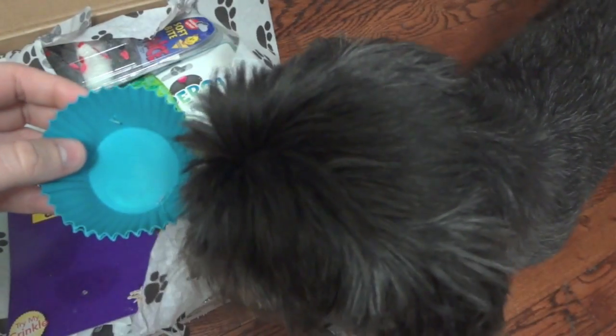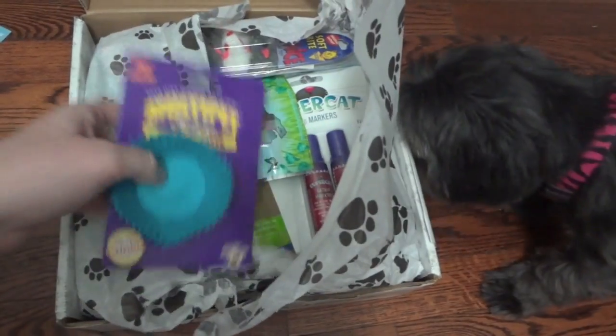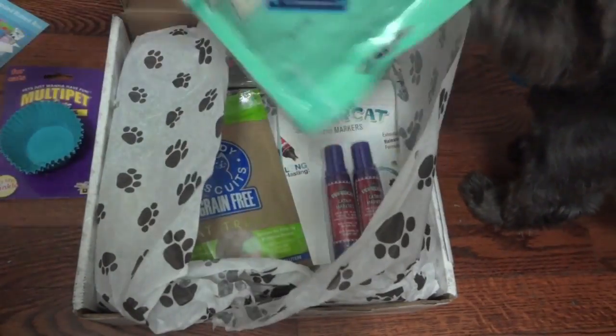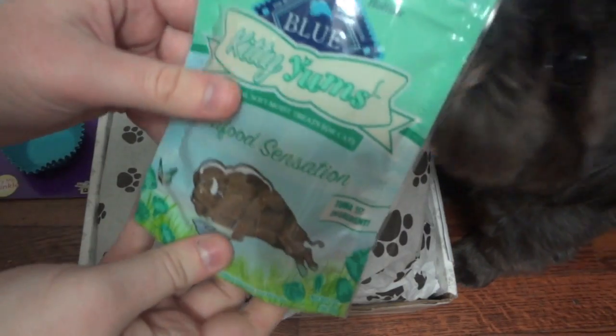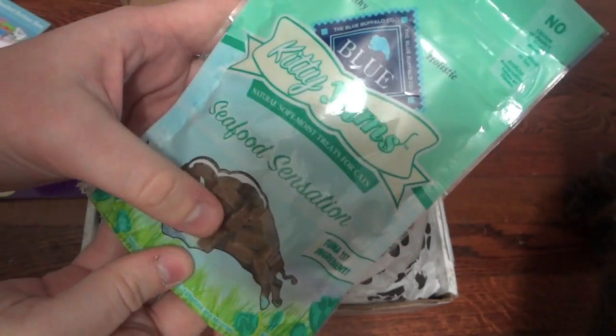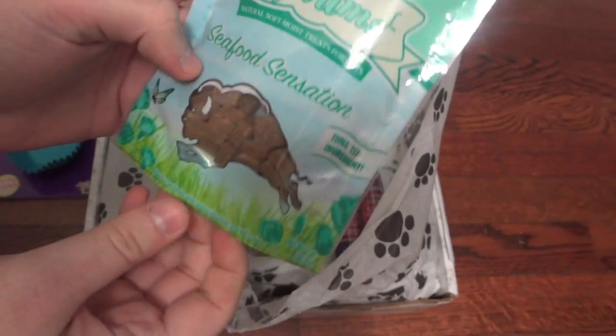Here is Ellie — the noise got her interested, she thinks everything is for her. So that is the first item, which is really cool. Next it came with Blue Buffalo, which is a really great healthy brand — the Kitty Yums.